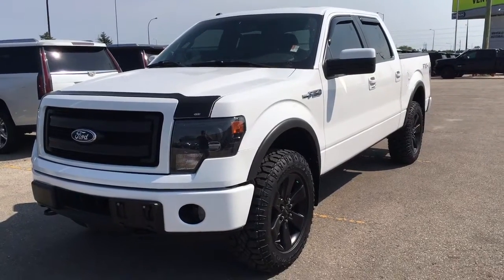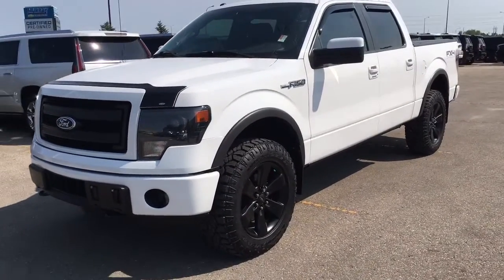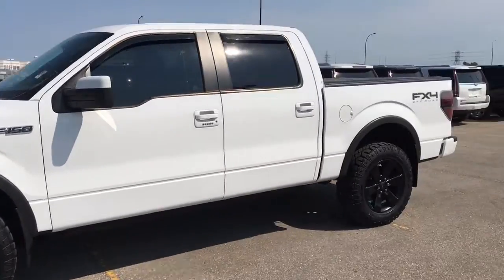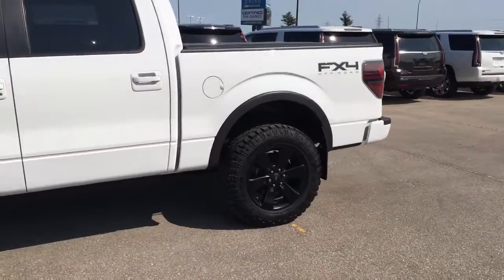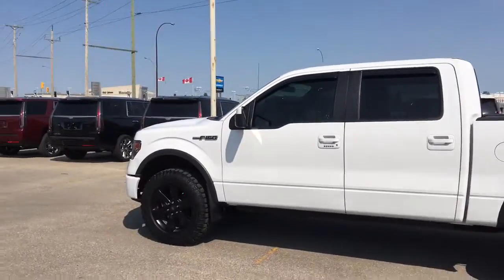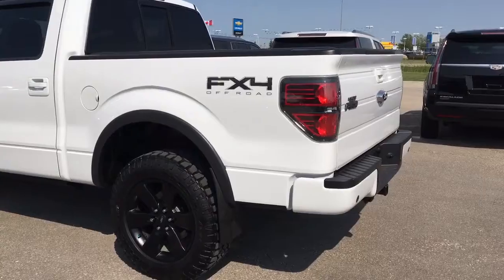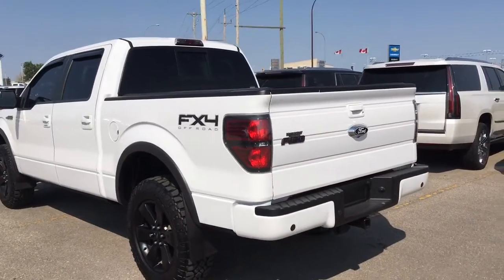Hey, this is Brendan here to show you our 2014 Ford F-150. This is the FX4 edition. It's got the off-road package with a stiffer suspension and a nice all-black leather interior. This truck is in mint condition.